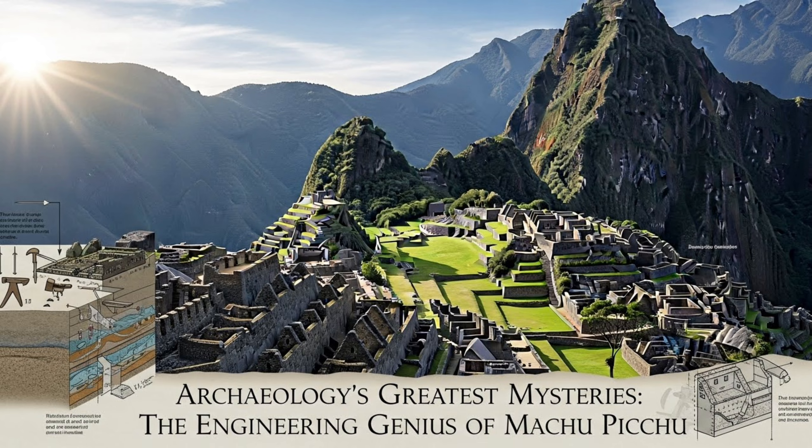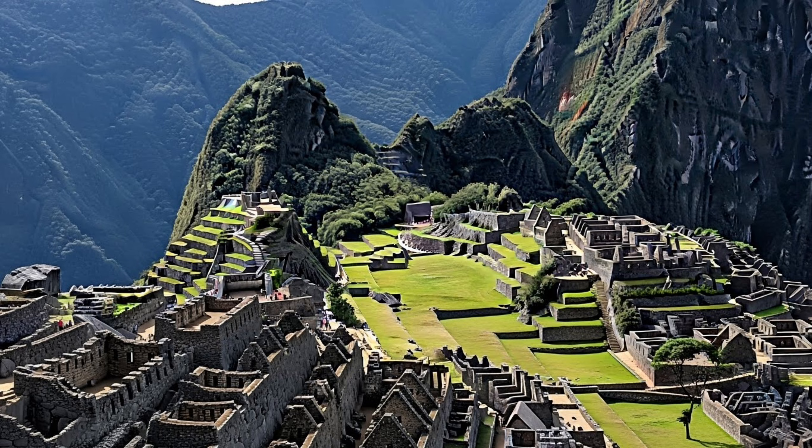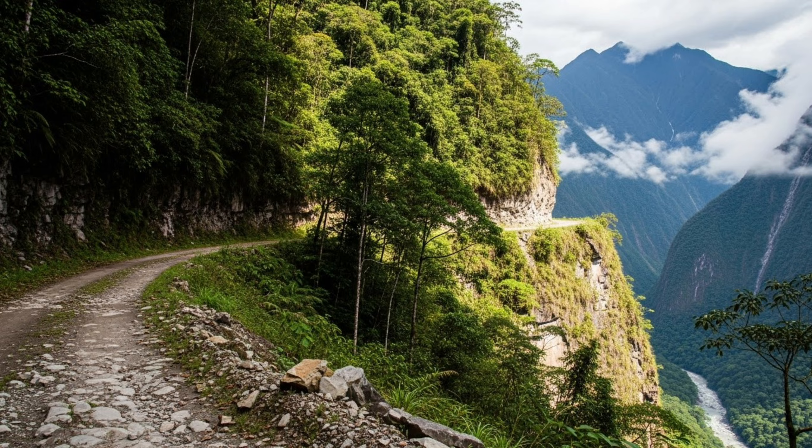Machu Picchu sits on a mountain ridge between two dramatic peaks at 2,430 meters above sea level. It's surrounded by the steep Andes mountains, tropical forests, and some of the most challenging terrain on earth.